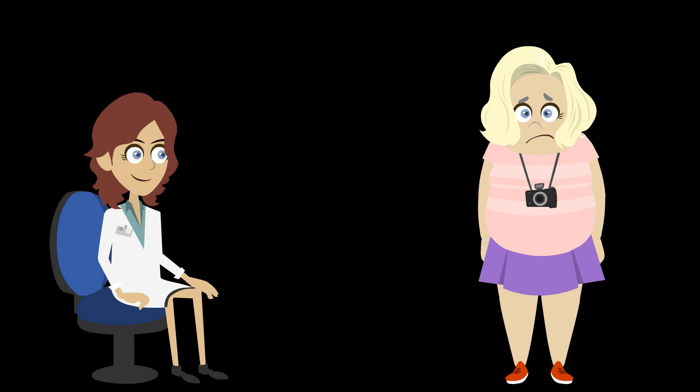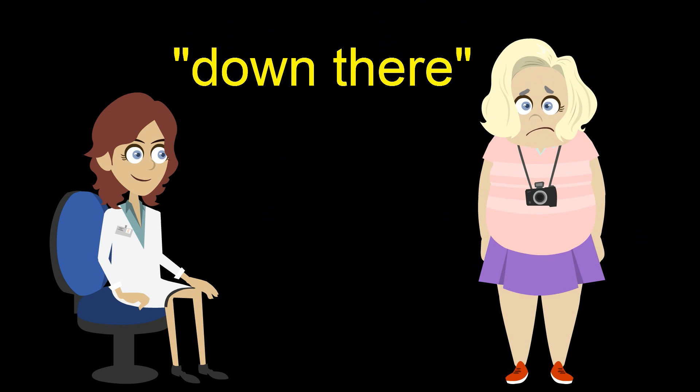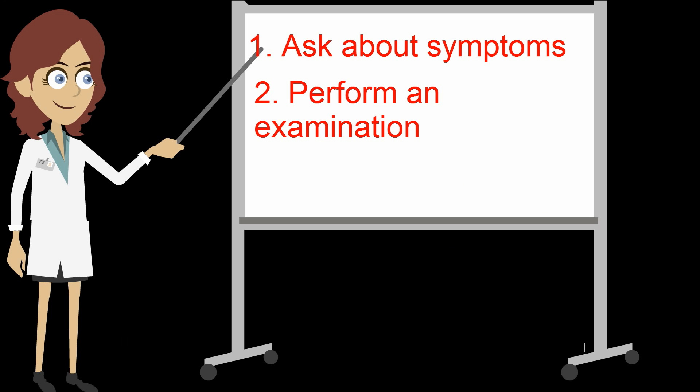Remember that many of our patients will be reluctant to speak with their physician about symptoms down there, and unfortunately many of our patients are not familiar with their female anatomy. It is very important as a women's health care provider to feel comfortable asking women about their symptoms, to perform an exam if she has symptoms, and at this point let's briefly review vulvar anatomy.